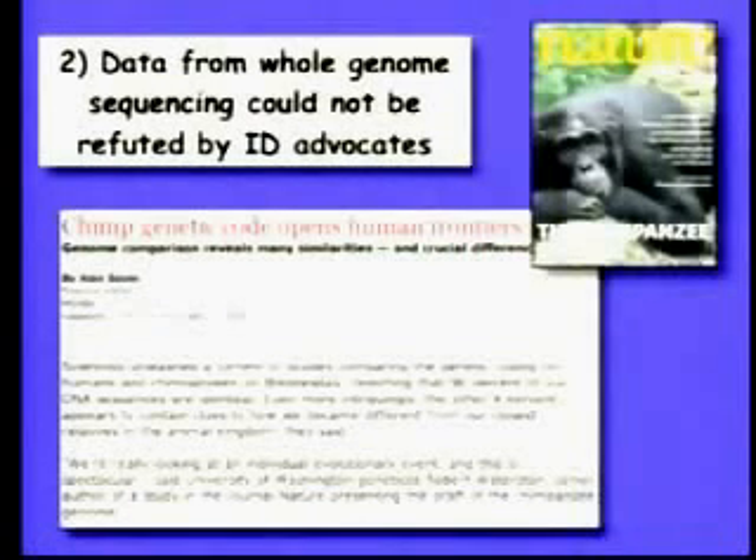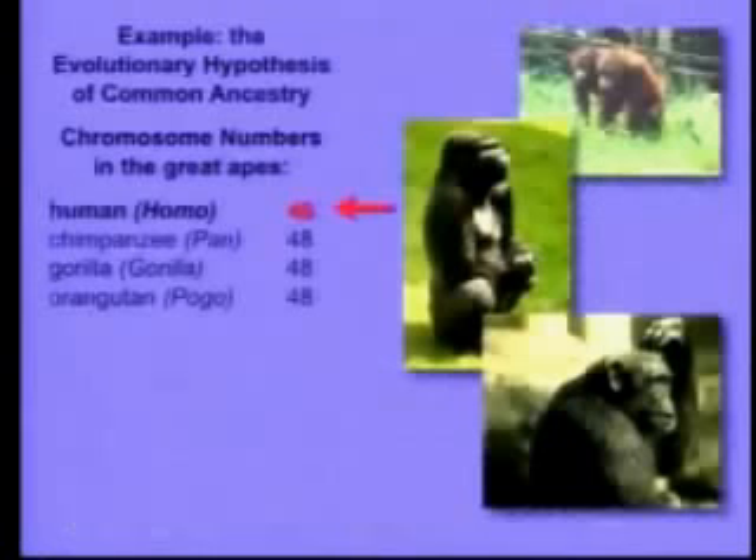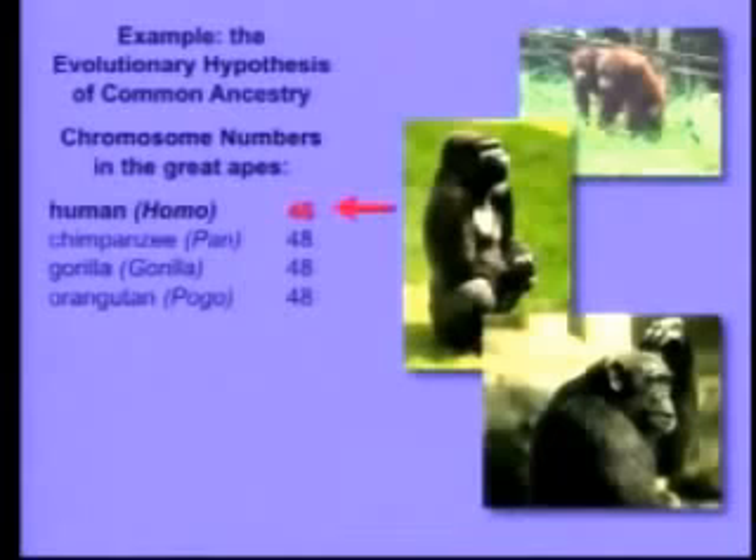Here's an example. Many of you may know that a few months ago the genetic code of the chimpanzee was published. Therefore, we can compare our genome to these primate relatives. You all know that evolution argues that we share a common ancestor with the great apes — the chimpanzee, the gorilla, and the orangutan. Well, if that's true, there should be genetic similarities, and in fact there are.